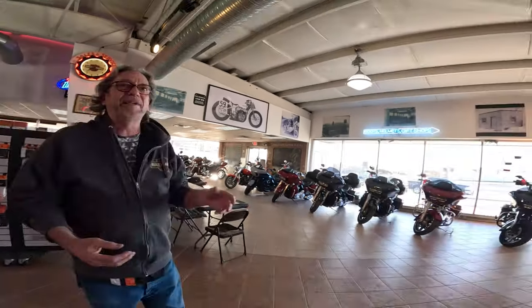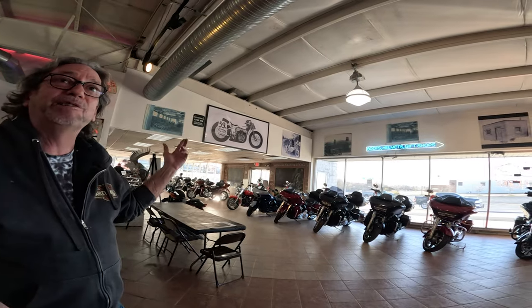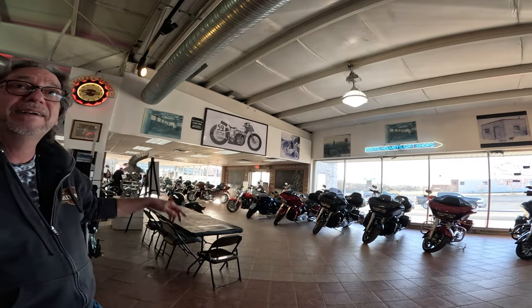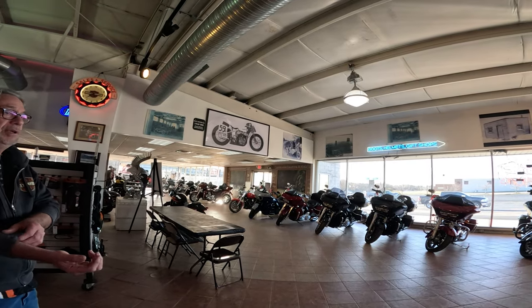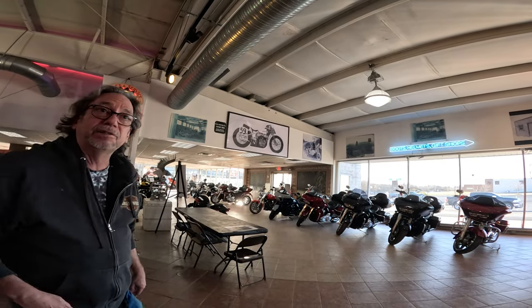Eventually he got out of racing and became a full-time dealer. Once you start having kids, racing's pretty dangerous — especially back then. He made a couple bucks on that flat track deal and started his own bike shop.